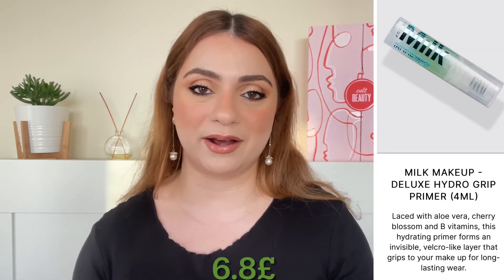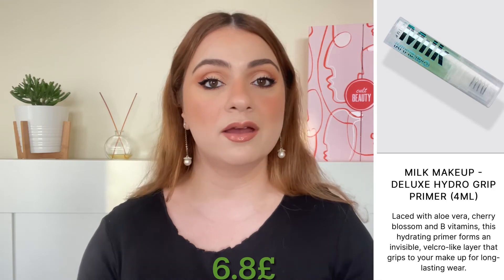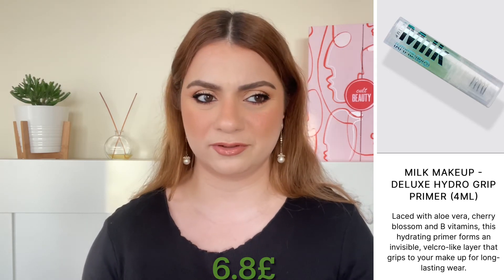Next up we have a product by Milk Makeup and we are getting the Hydra Grip Primer, 4 ml, worth 6.8 pounds. Quite expensive for 4 ml.